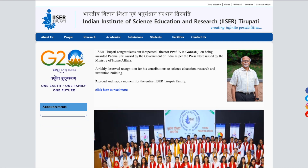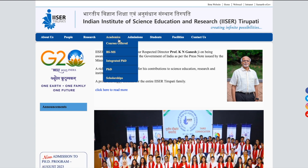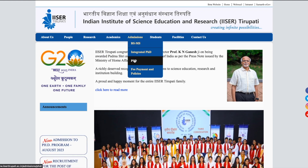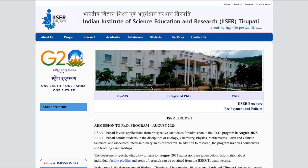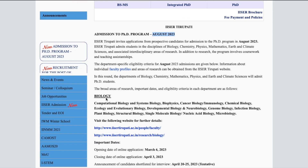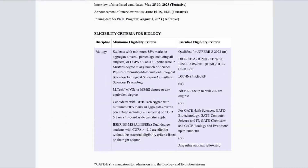This is the official website of IISER Tirupati — the link will be in the description of this video. Go to the admission section and click on PhD. Once you click, you will be taken to a page that says admission to the PhD program for August 2023 has started, with different subjects listed.